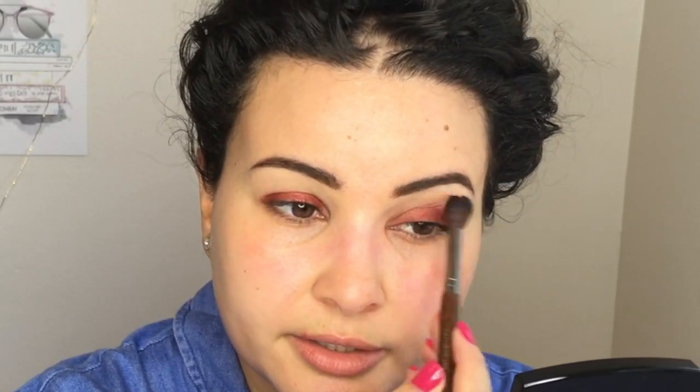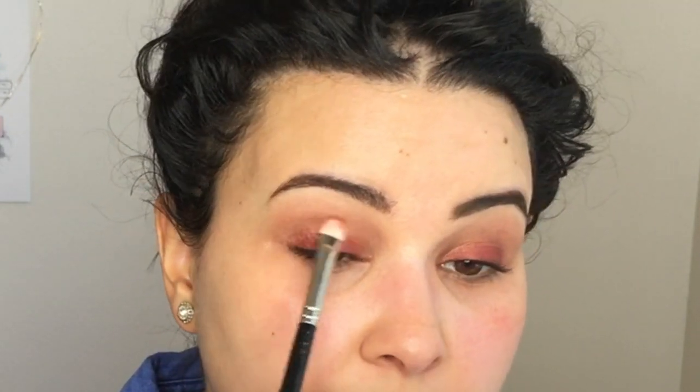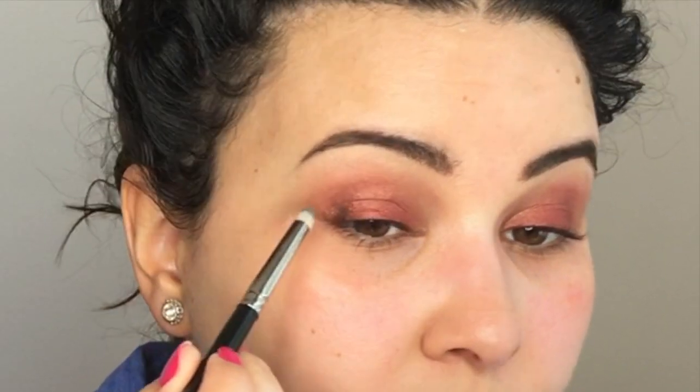These are all shimmer shades but not heavy chunky glitter, which is nice. With whatever's left on the brush I'm going to swoop underneath. I want to take the red a little bit higher, so I'm going back into the same brush, keeping my eyes open, and packing it up a little higher. Now going in to continue blending. Next, taking that grayish-black shade with a small tapered brush, placing it in the corner and into the crease. So far there's no fallout from any of the shades.